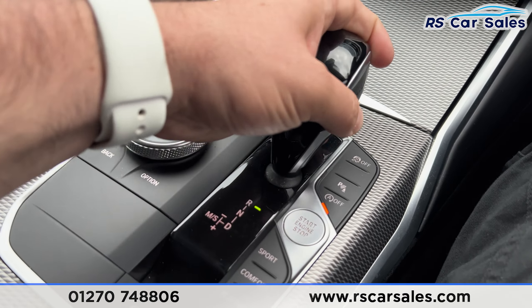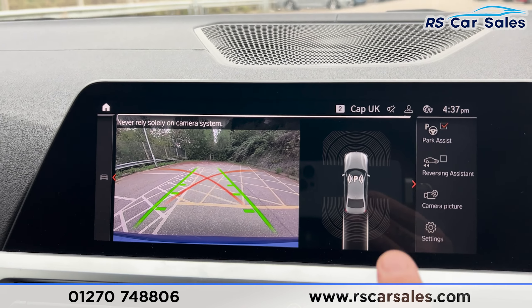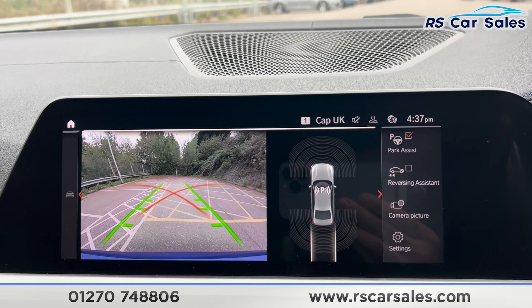I'm going to pop this car into reverse and you can see on screen we've got the rear reversing camera with the sensors displayed on the right-hand side. Popping it back into neutral.